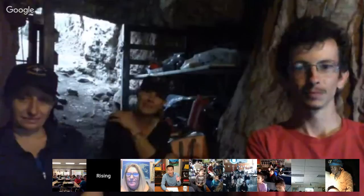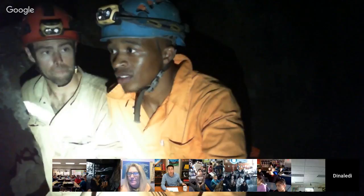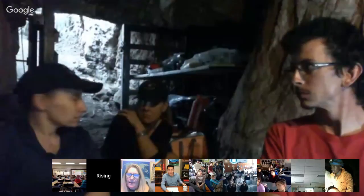Thank you for that additional information — it sounds like it was treacherous but definitely worthwhile. Do you guys have other things to add before getting into Q&A? Well, it's a good time to jump in and let our classrooms ask some questions. I know there are a bunch of people watching online too, but let's start with our classes.